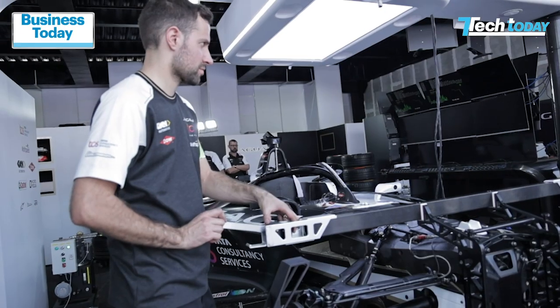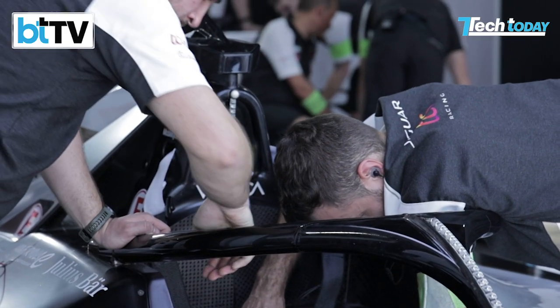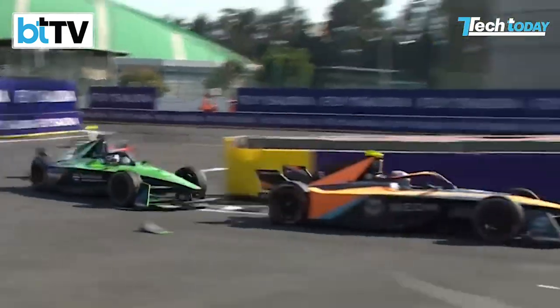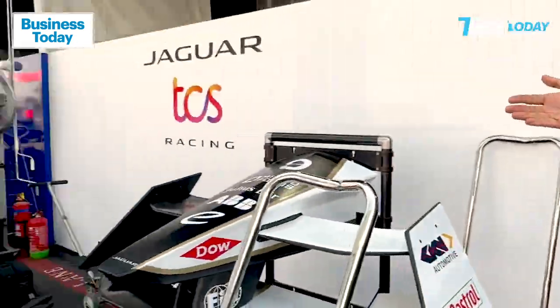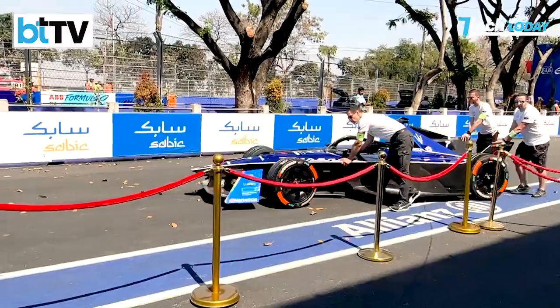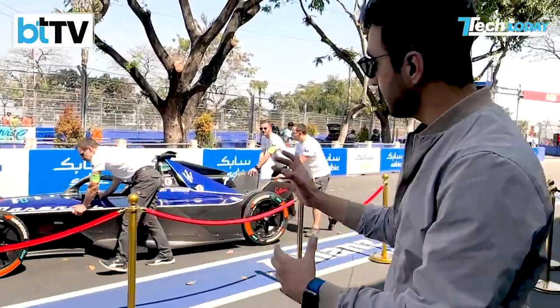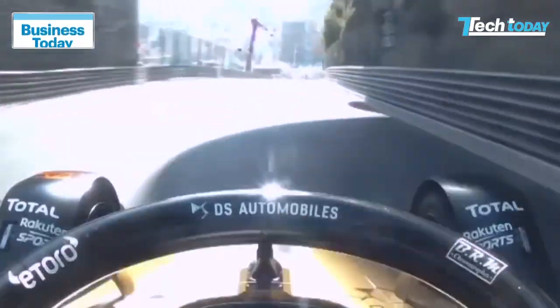The difference across Formula E seems to be the fact that all of these manufacturers work on their powertrain, because you have many technologies which are standard and similar. As we're walking across, yet another vehicle is rolling out for the shakedown. The technology on a lot of these vehicles is where the real unique selling point comes in.